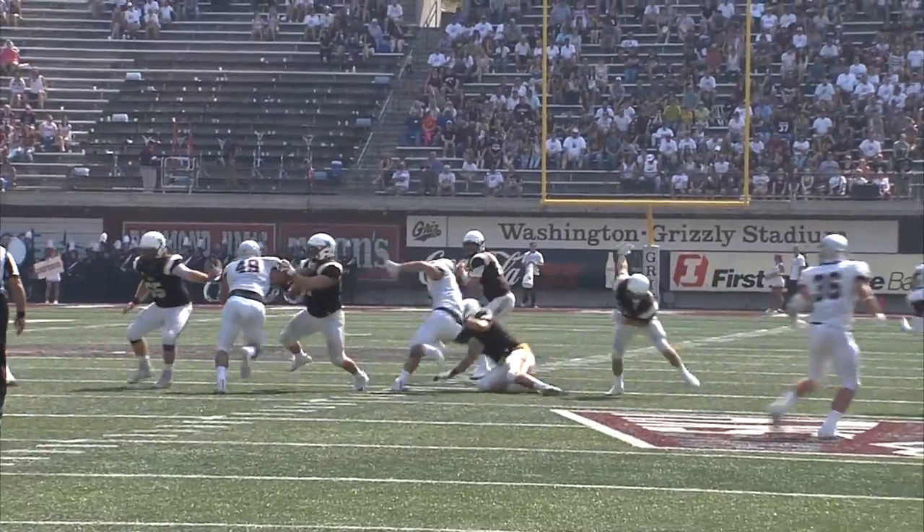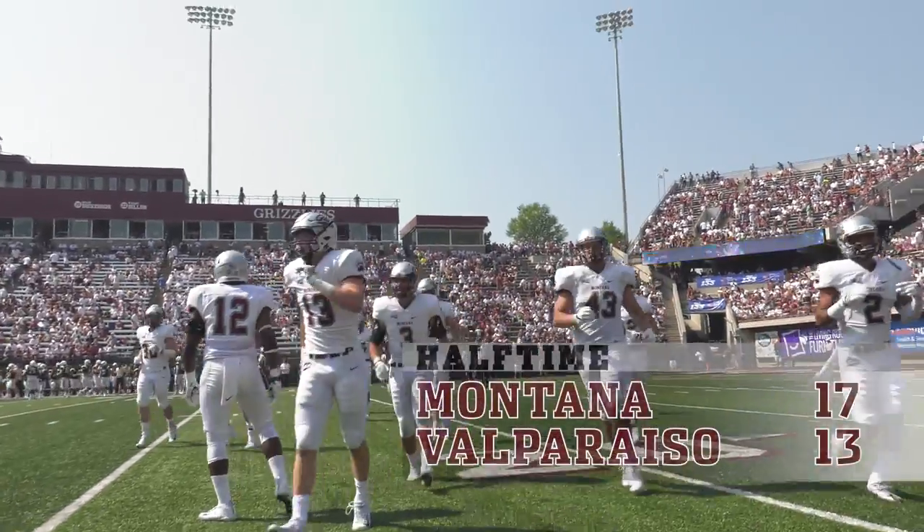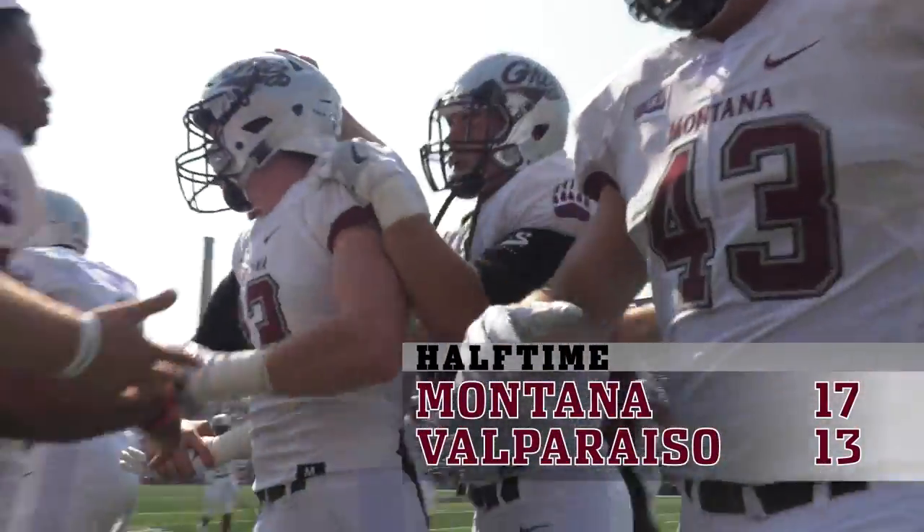It's the snap. Straight dropback. Pressure coming. Throws middle of the field, and it's intercepted. There you go — there is Josh Sandry, the big-sky native, coming up with a big turnover.